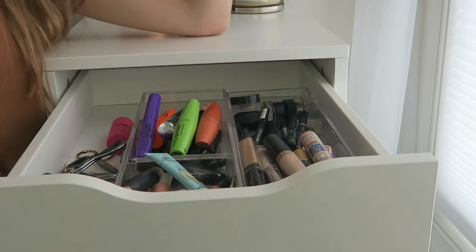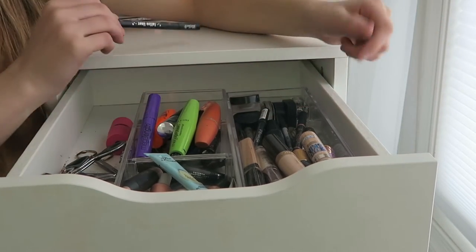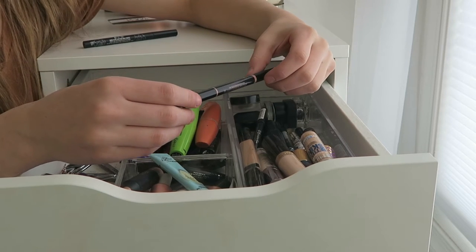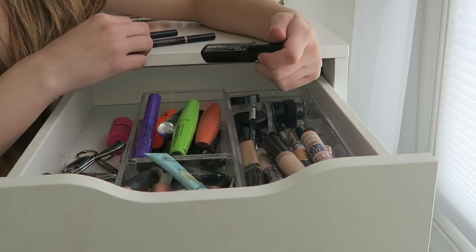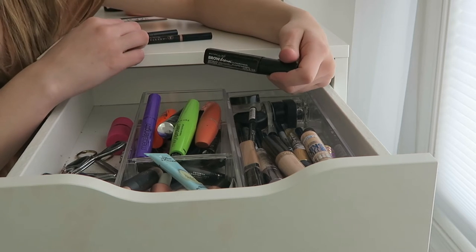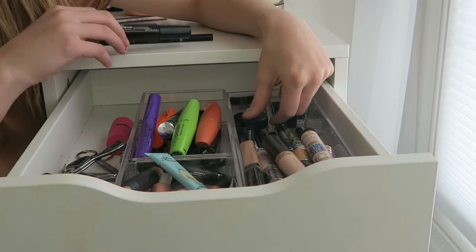Onto eyeliner and brow stuff — it's all mixed up, sorry. I have my Kat Von D tattoo liner in trooper — I love this, it's probably my favorite ever. My Anastasia Beverly Hills brow definer in medium brown — love this. I have the Maybelline Brow Drama sculpting brow mascara. I don't really like it, but I keep it because I don't want to invest in a high-end brow mascara and sometimes I do use it.